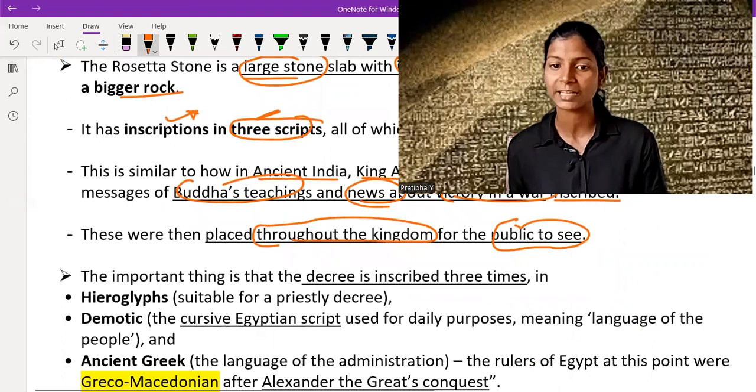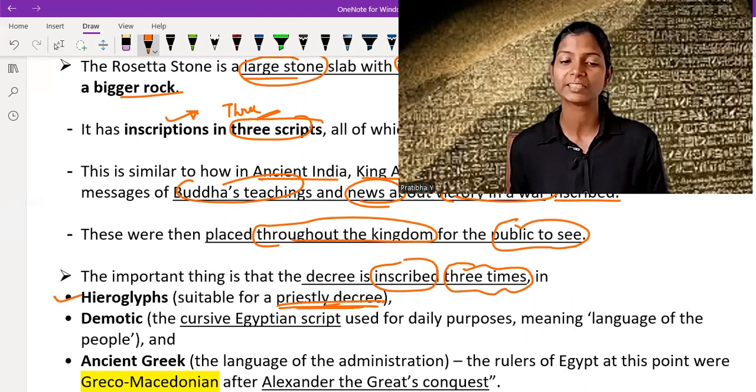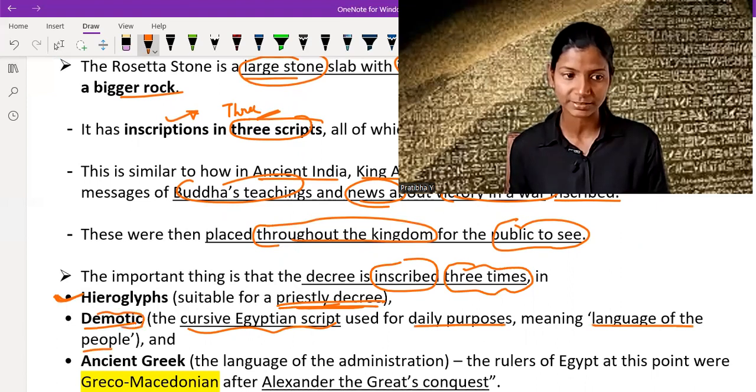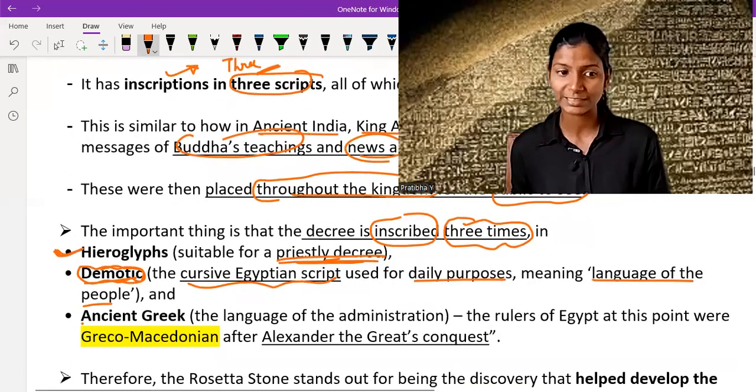The important thing is that the decree is inscribed three times, in three scripts. First is Hieroglyphs — suitable for a priestly decree, so if a priestly decree is used by a king it is written in hieroglyphs. Second is Demotic — the cursive Egyptian script used for daily purposes, meaning the language of the people, used for common people and regular day-to-day work. Third is Ancient Greek — the language of administration.